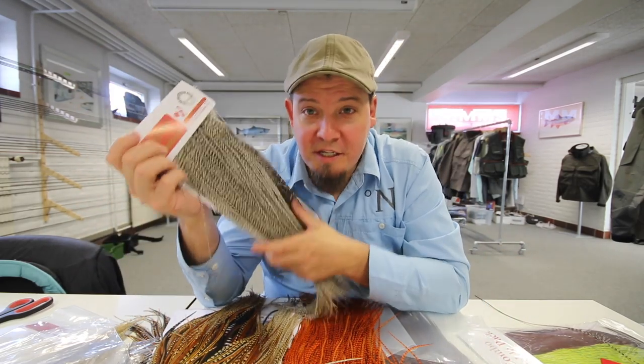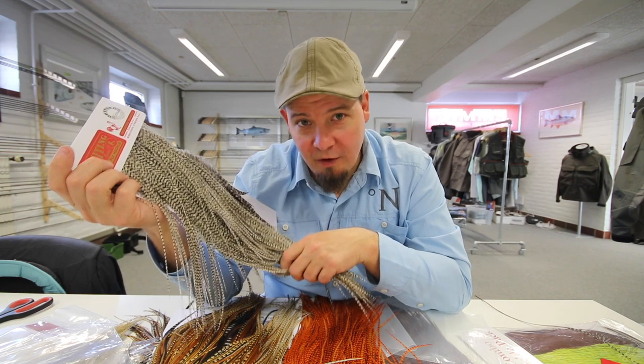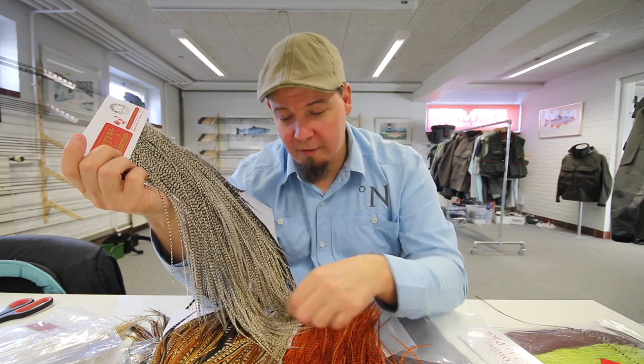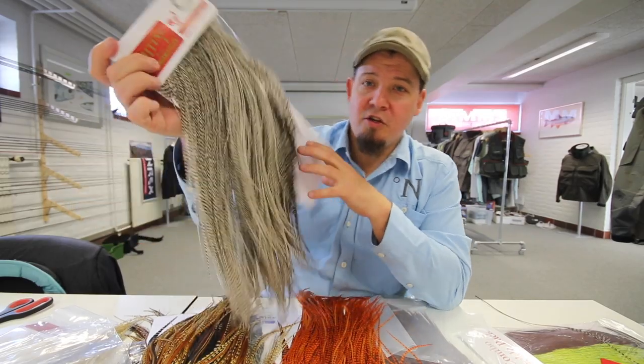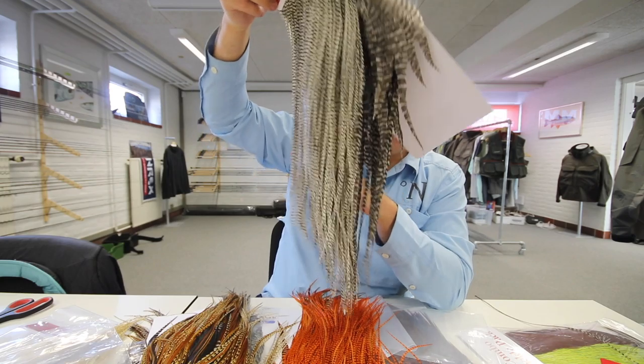These are Whiting Platinum grade saddles. These are very rare. The last time I had one in the shop was about three years ago, and that one sold after I announced it on Facebook. That one sold in seven minutes.